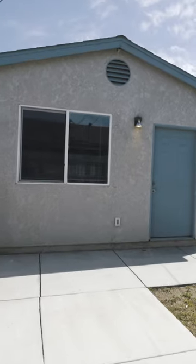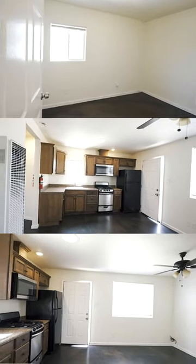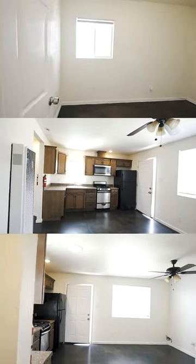Single-family home with an attached ADU that has one bedroom, living room, kitchen, and full bathroom.